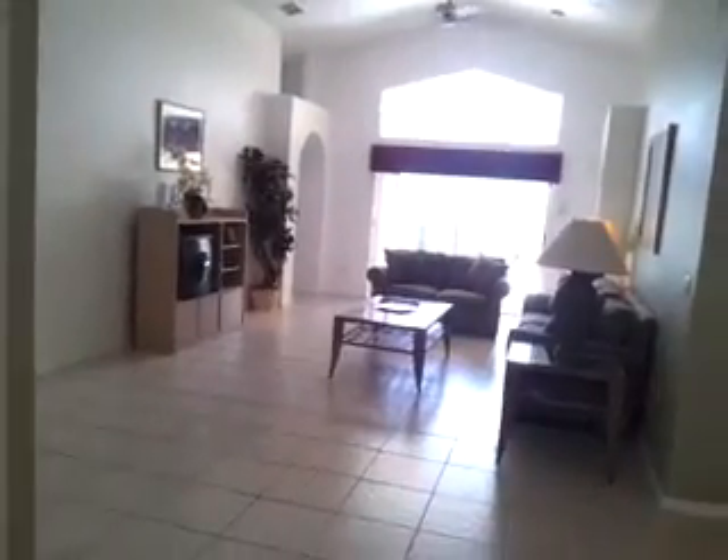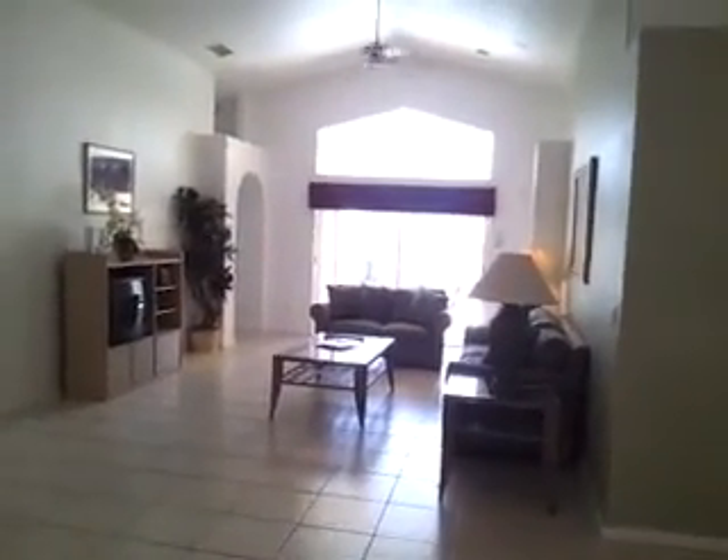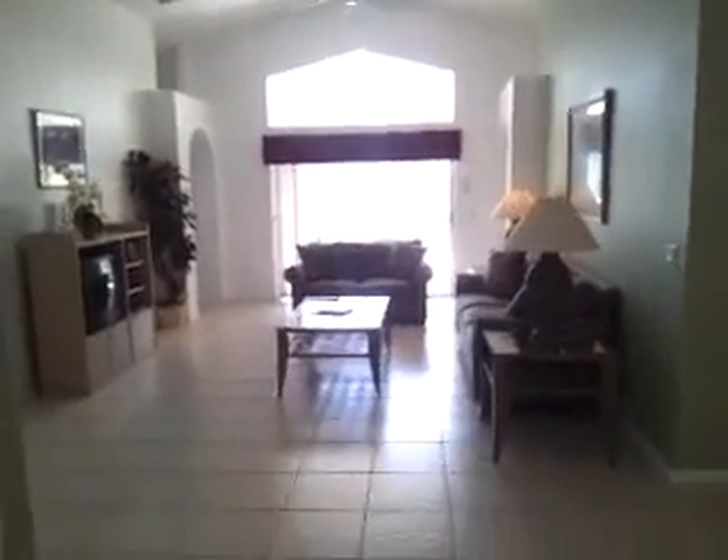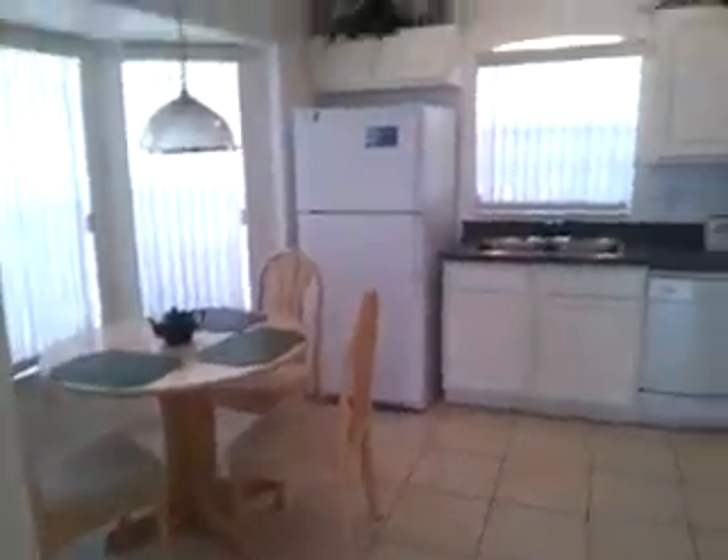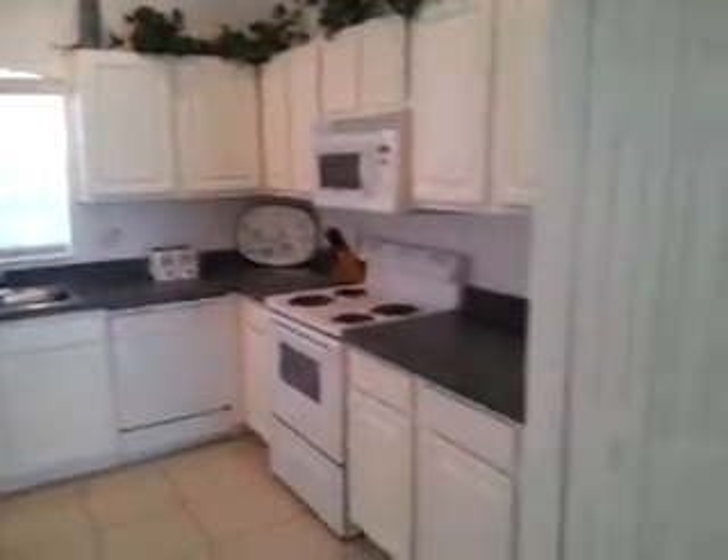We are here at 7826 Laurel Oak, a four-bedroom, two-bathroom home with a large and open living area, formal dining and kitchen with a kitchen nook area. Laundry and garage are past this door.